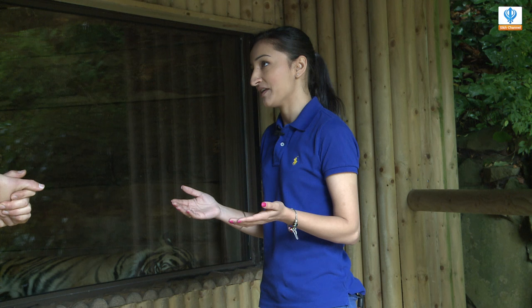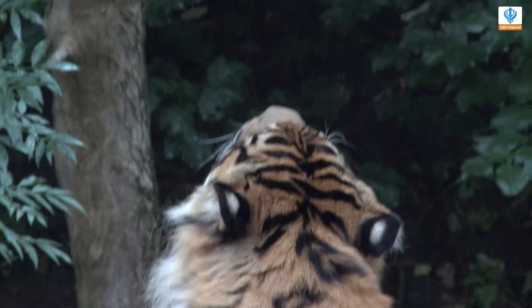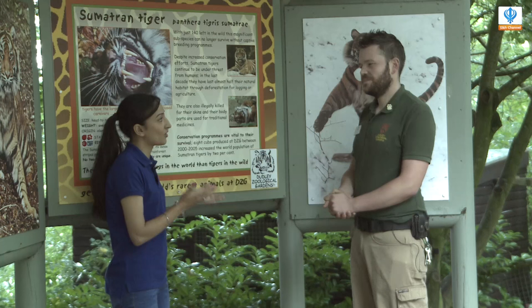Here at Dudley Zoo, are there any programs where people can help with the conservation of these endangered animals? They certainly can — just by coming and visiting the zoo they're supporting it, because a percentage of our money goes directly to these animals in the wild. We also work with a charity called 21st Century Tiger, who do a lot of work in the wild securing habitats, making sure they've got safe areas and keeping people away from them.